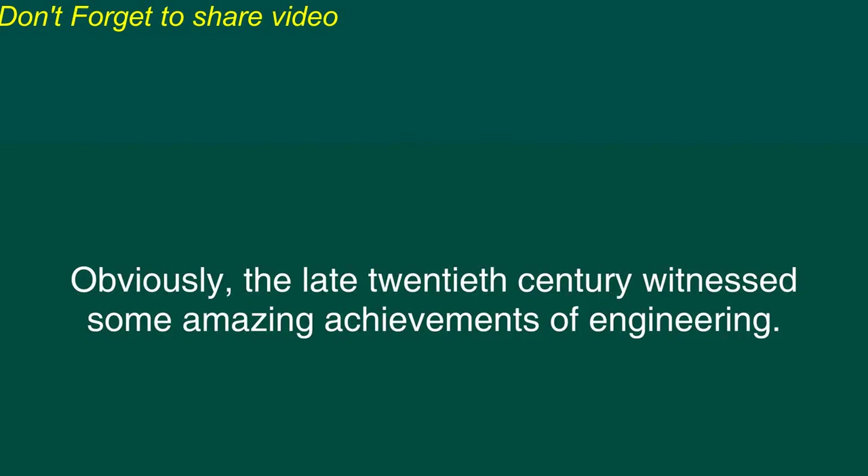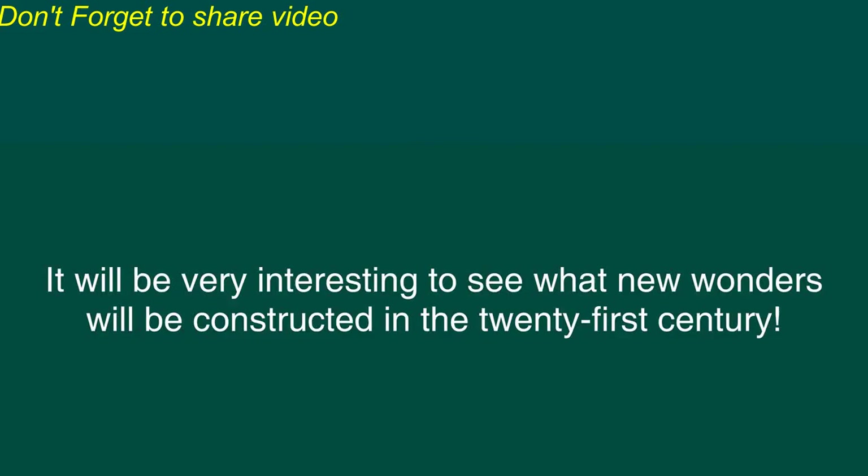Obviously, the late 20th century witnessed some amazing achievements of engineering. It will be very interesting to see what new wonders will be constructed in the 21st century.